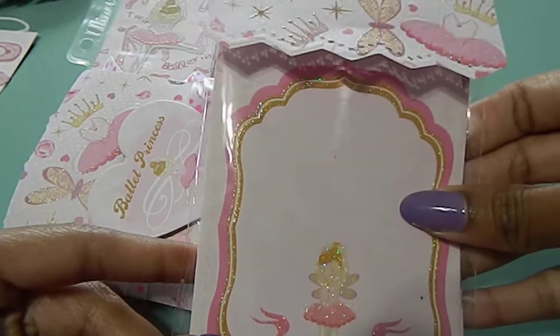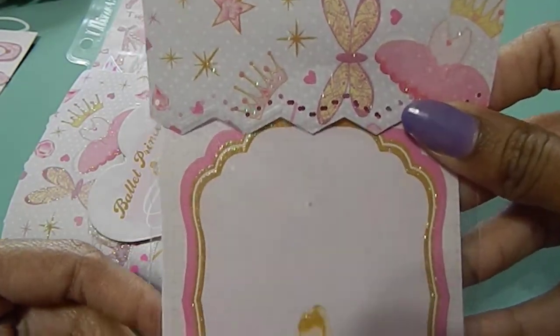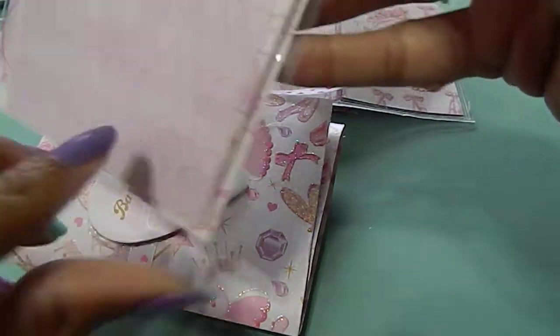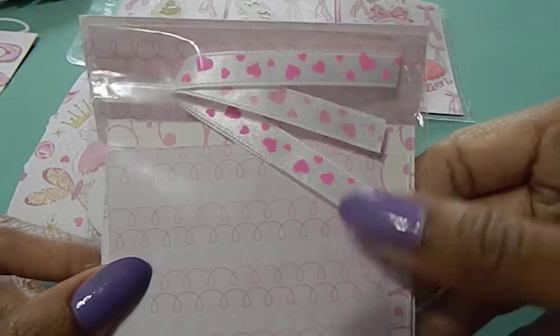She also sent me some extra goodies — some ballerina paper. I love the way you did the tag at the top right here, that's really sweet of you. It says 'I love to twirl' at the bottom. And there's a stack of papers in the back, and it even has some ribbon — really nice.